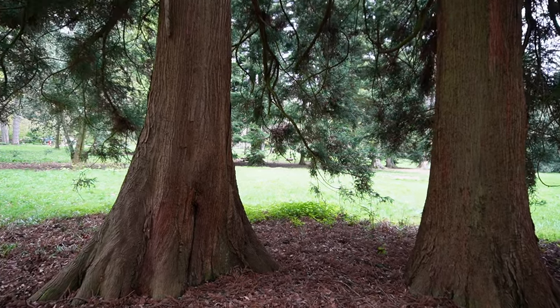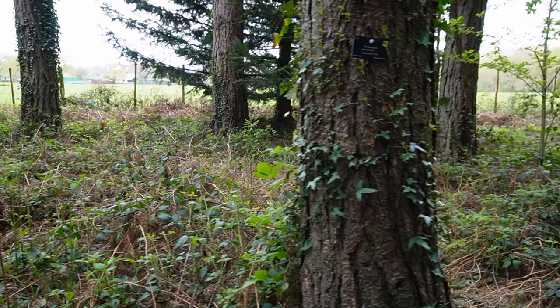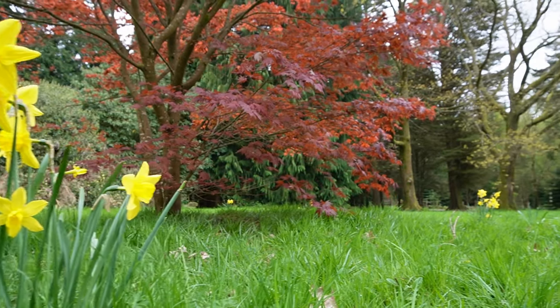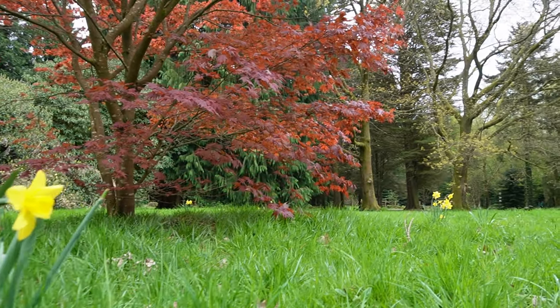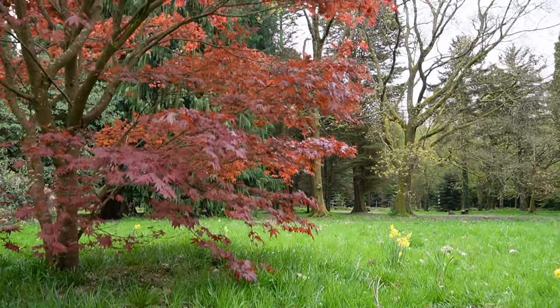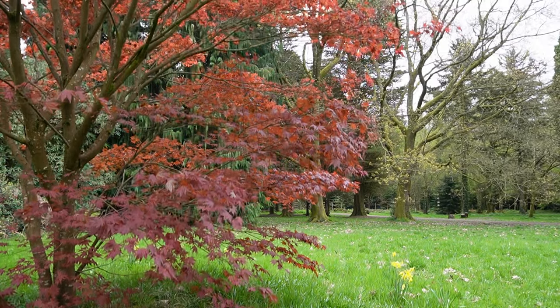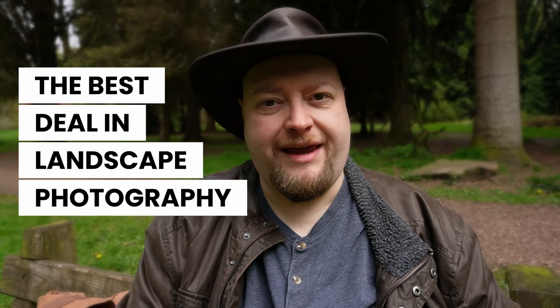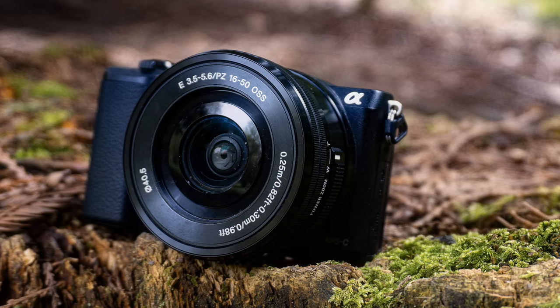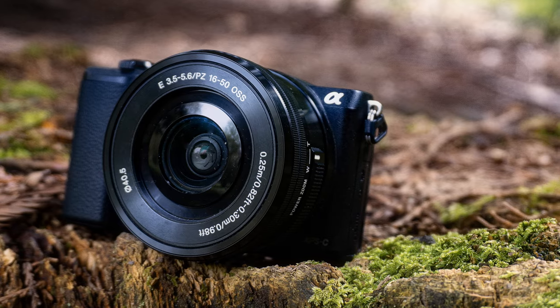This is one of the most peaceful places I've ever been to. It's the Cyril Hart Arboretum, which is on the edge of the Forest of Dean. It's such a lovely place. I've come here today to talk about something that I think is possibly the best deal in landscape photography, and I'm going to try that out right now: a Sony A5100 camera with the kit lens.